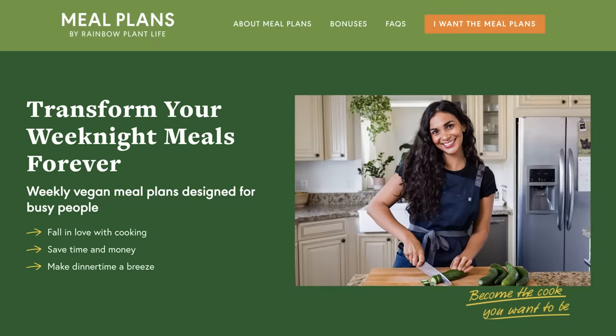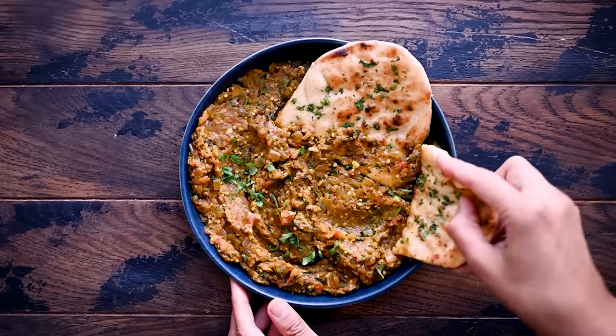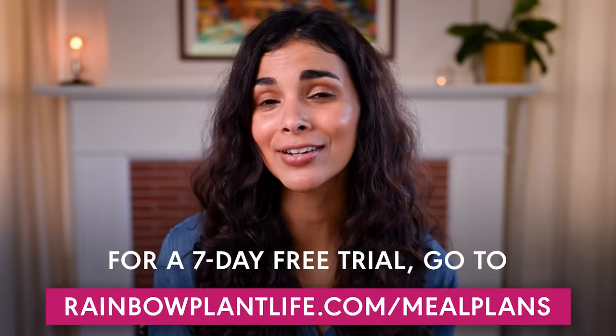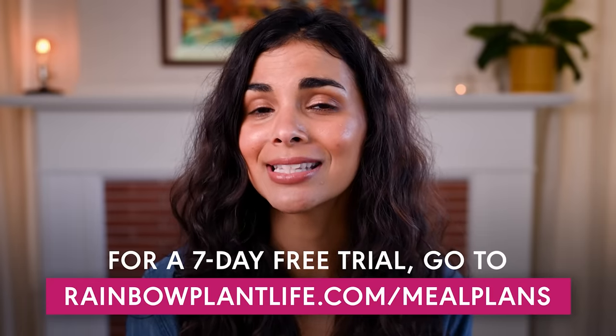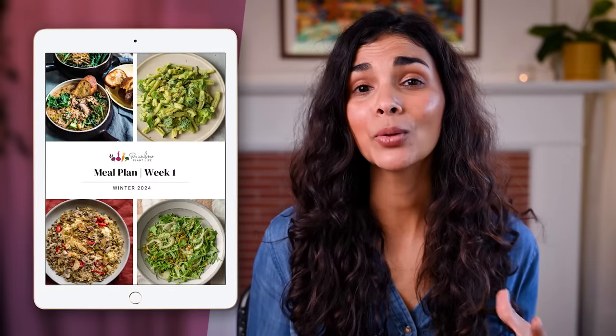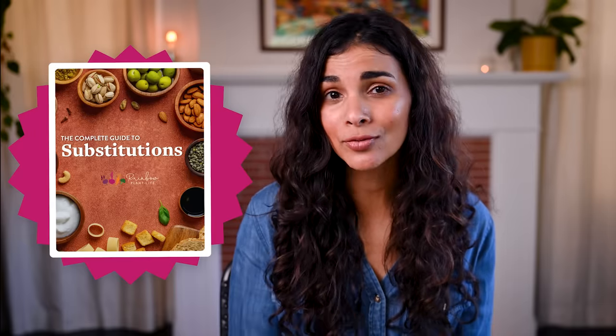After months and months of hard work and testing, our meal plan service is officially live. So if you are ready to eat delicious plant-forward meals every single week instead of the same tired dinners and greasy takeout, you can sign up for a free seven-day trial using the link in the description box below or by going to rainbowplantlife.com/mealplans. When you sign up, you'll get to try today's meal plan so you can see the power of meal planning for yourself. And for a limited time, when you become a member, you'll also get access to six bonus eBooks that will help you become a more resourceful and more confident home cook. I truly believe these meal plans will transform your weeknights, and I cannot wait for you to try them out in your own kitchen. Thanks for watching.